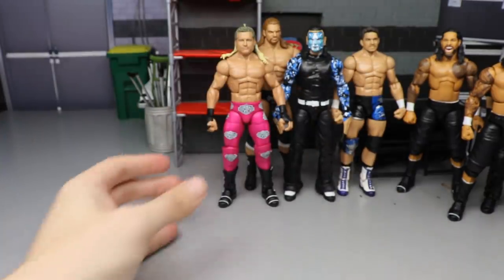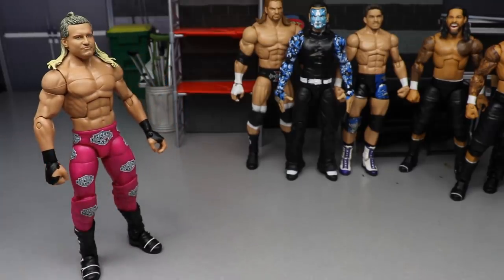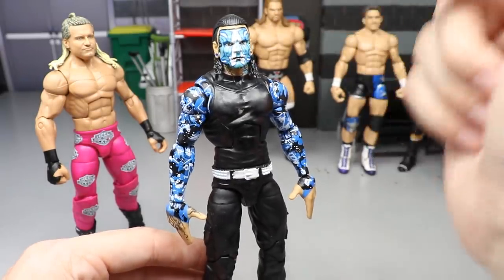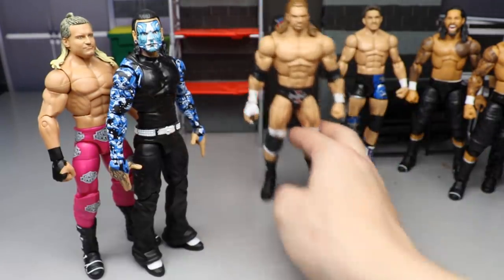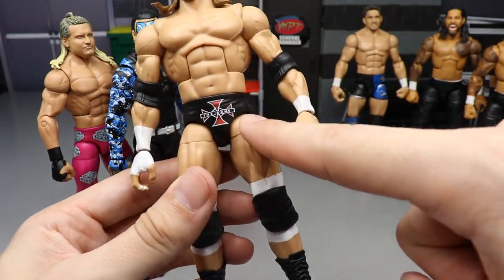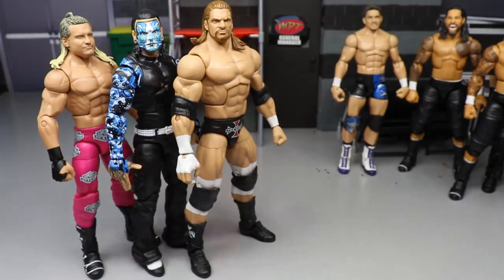Getting into the end: we have a Dolph Ziggler Elite chase fix-up with smaller black arm wrist tape and black boots — just such a clean look, really happy to knock that out. Then the Elite 84 Jeff Hardy head put onto the Elite 67 Jeff Hardy body — a really good face-paint-to-sleeve pairing. Also a Triple H circa 2005-06 attire using the Decade of Domination figure, switching out the thighs, adding white tape and black Iron Cross boots — a super clean fix-up.